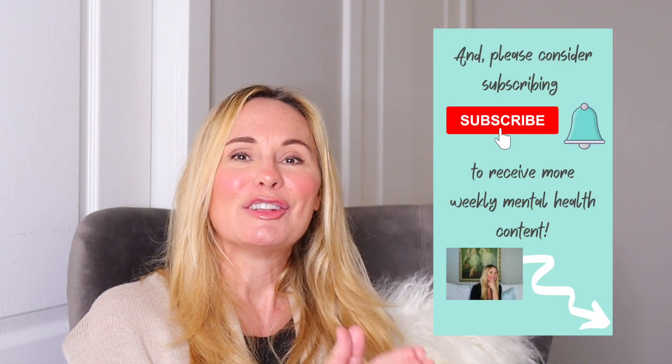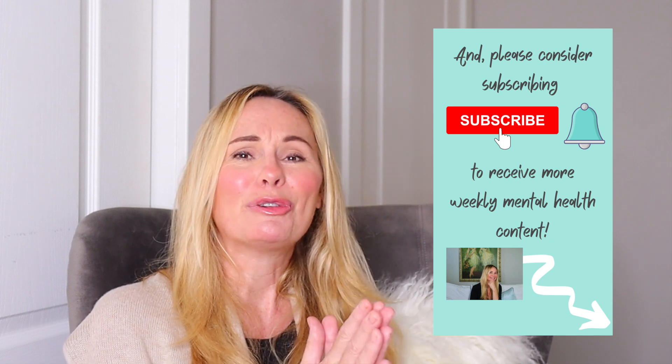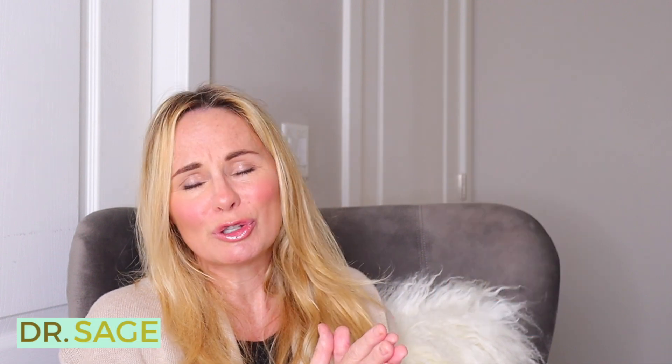Thanks so much for watching. Please stay safe and well. Don't forget to subscribe. I really appreciate your posting and sharing your stories if you feel safe to do so. I'll see you next time. Take care. Bye, guys.